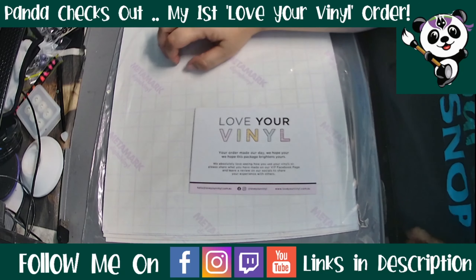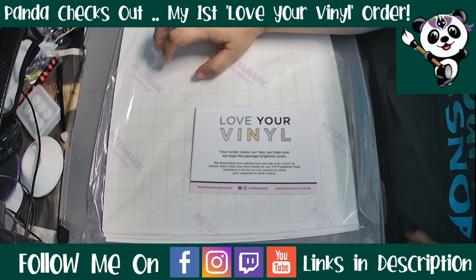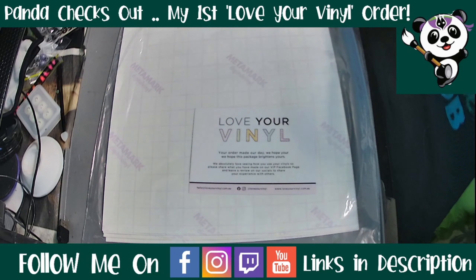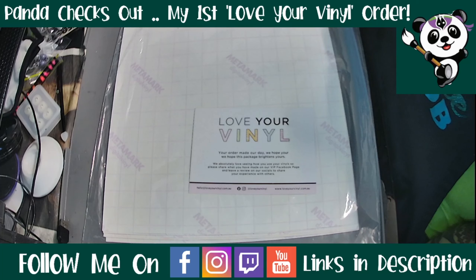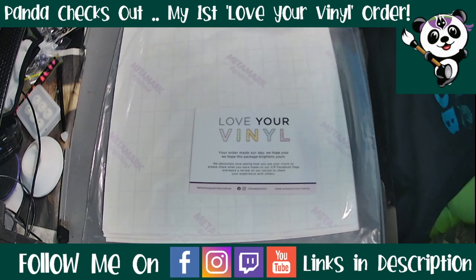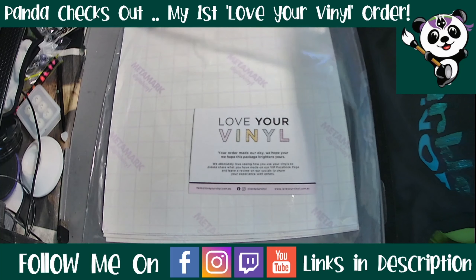I was actually lucky enough to come across her — she popped up in a sponsored ad in my Facebook feed. I've been looking for a high quality and very friendly custom print supplier for quite a while now and hadn't been able to find one, so I was very excited to come across Corinne.